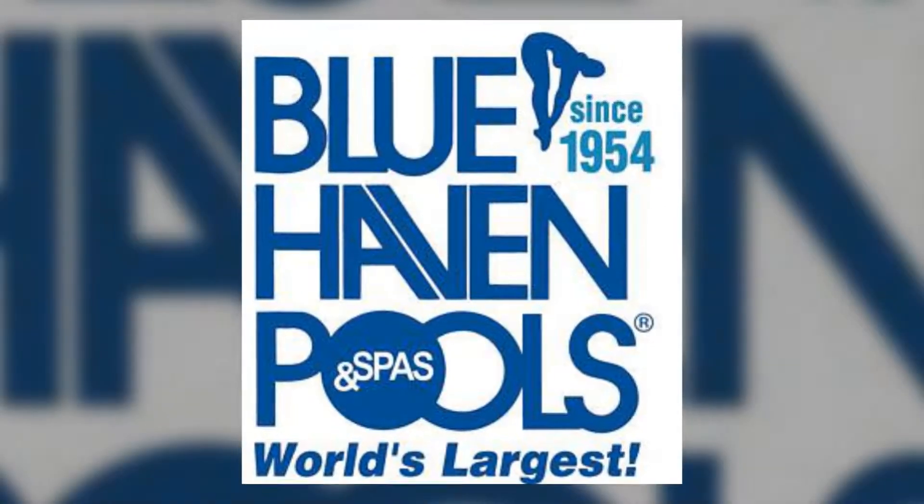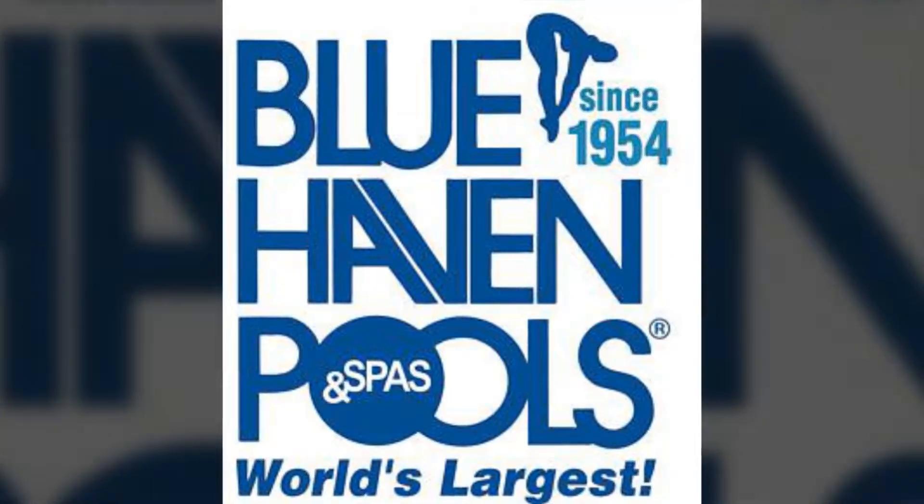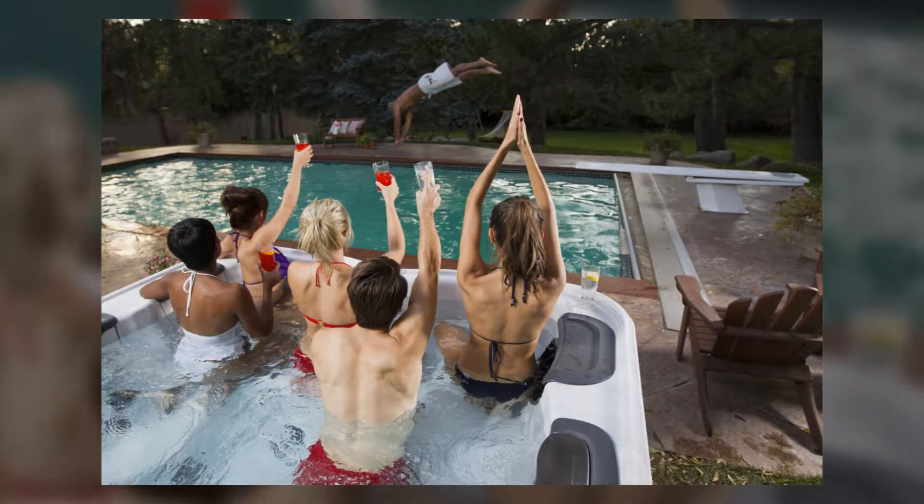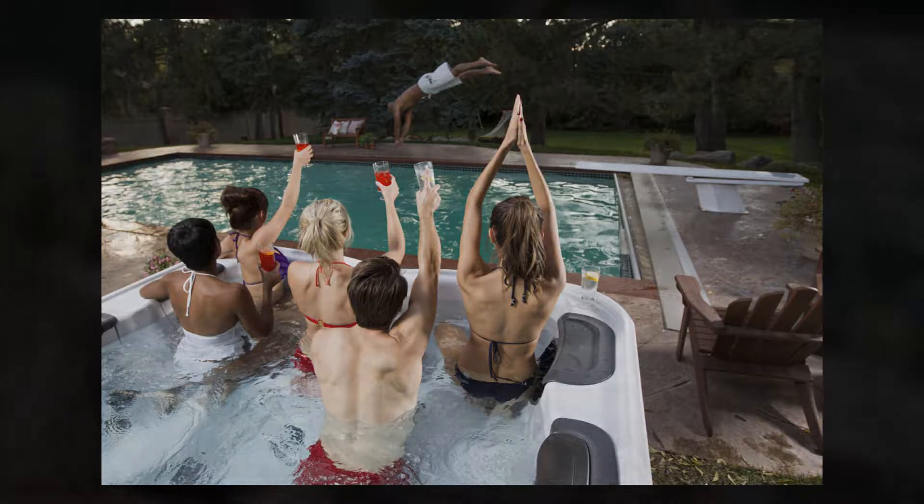At Blue Haven Pools, we want to help you create the original spa you've always wanted. Constructed with outstanding local craftsmanship and money-saving technology, you will have an aqueous asset to enjoy for years to come.